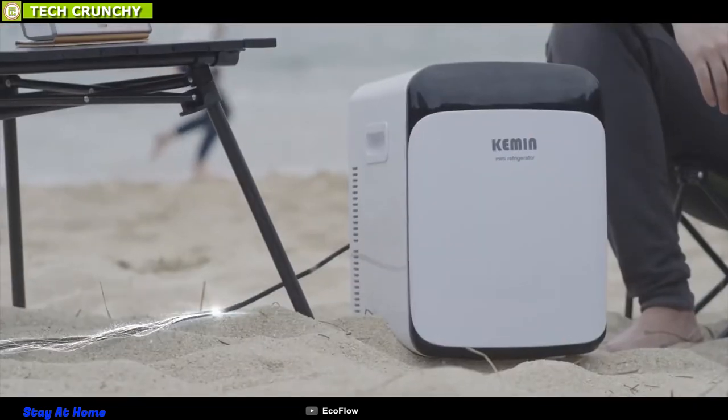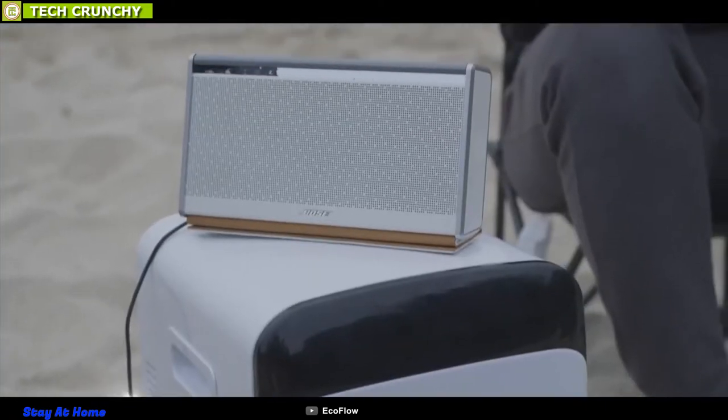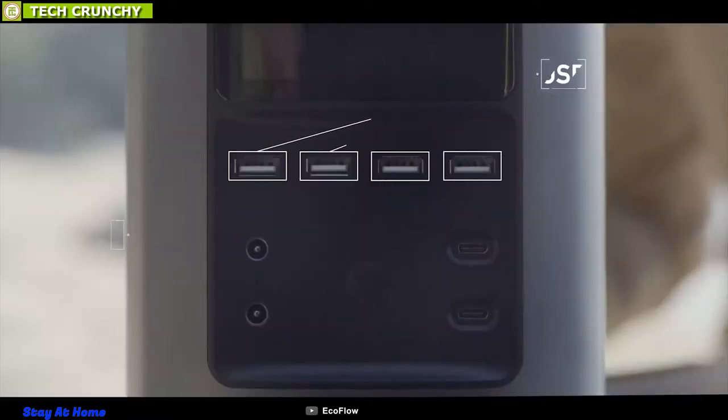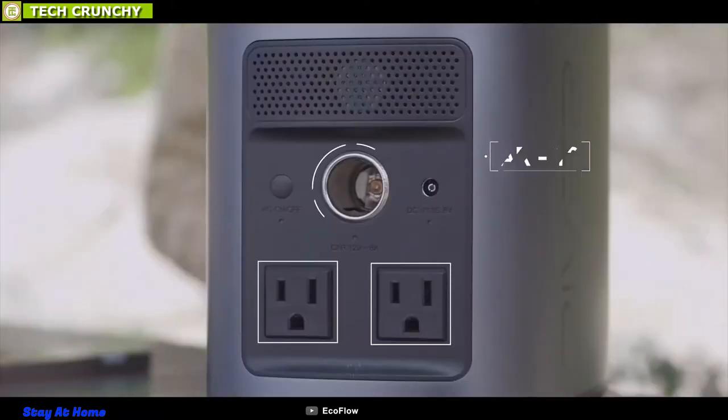It is compatible with cell phones, laptops, drones, PS4, lights, cameras, and CPAP. Thanks to its 9 convenient outputs, you can power up to 9 devices simultaneously, including 2 AC ports, 2 60W USB-C PD ports, a 12V car port, and others for maximum charging capability.